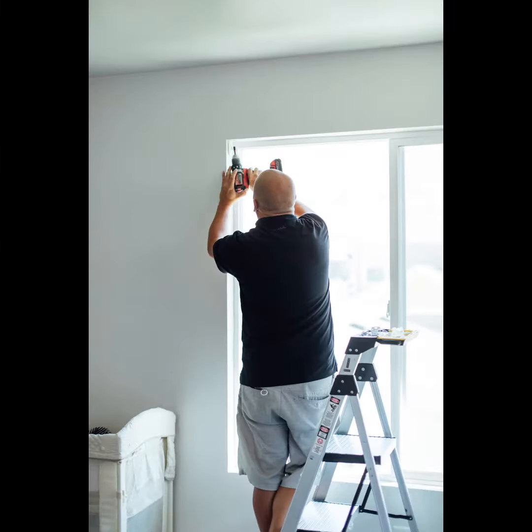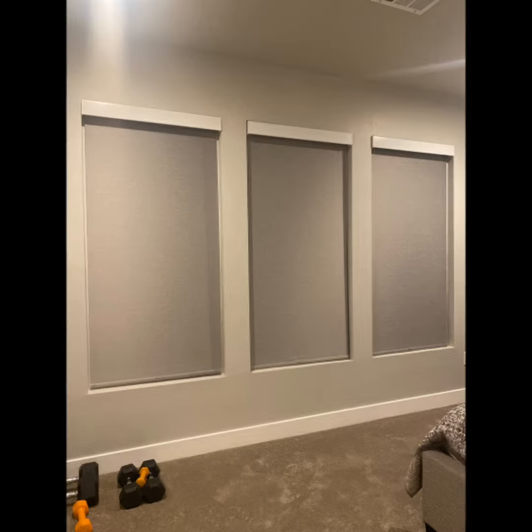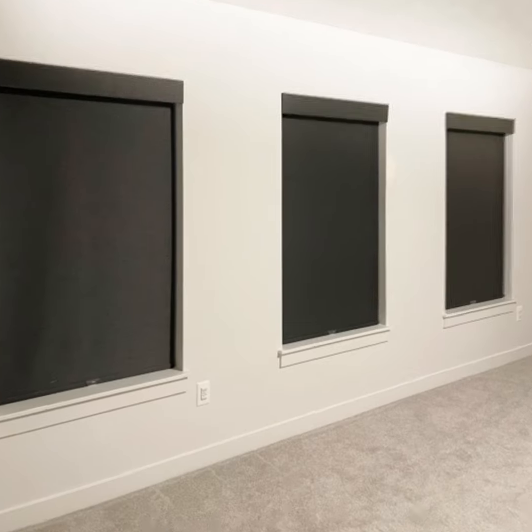If you're looking to make a design statement, roller shades feature some of the most stylish patterns you can get for your windows in a variety of textures, like tweeds and woven fabrics.